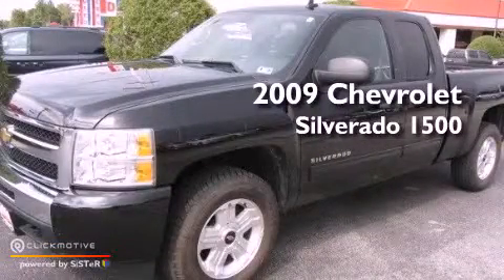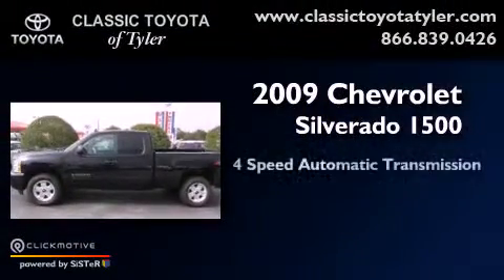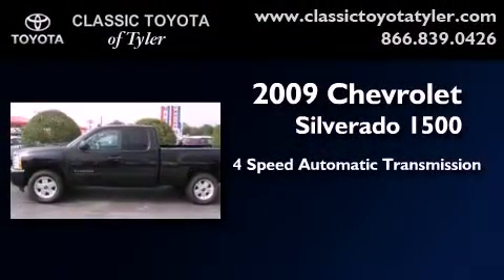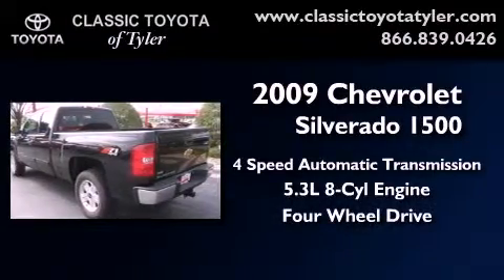This is a 2009 Chevrolet Silverado 1500. This truck has a 4-speed automatic transmission, a 5.3-liter V8, and the added safety and control of 4-wheel drive.